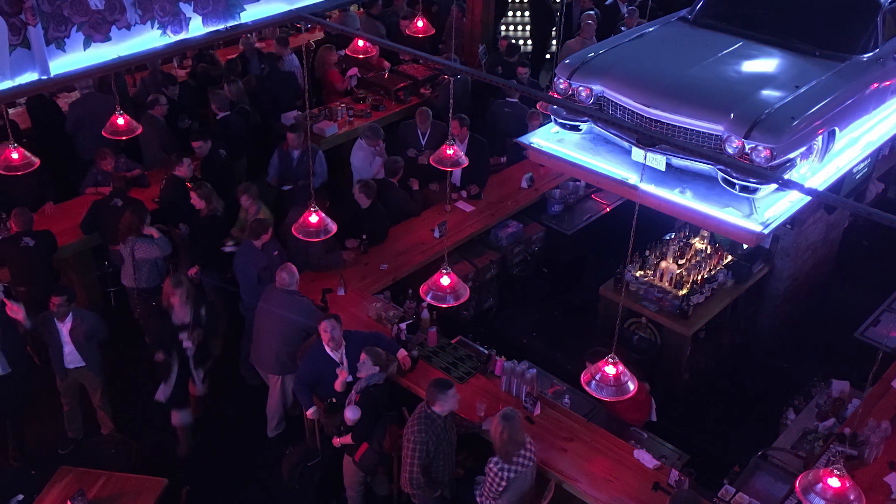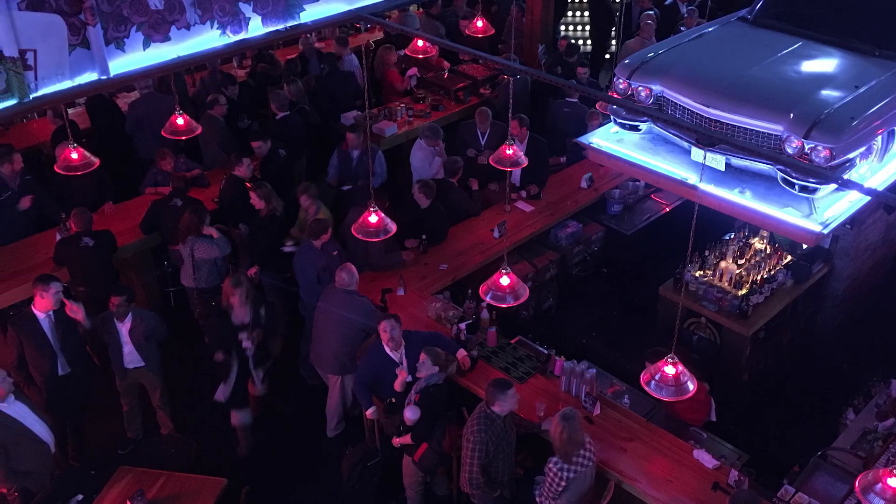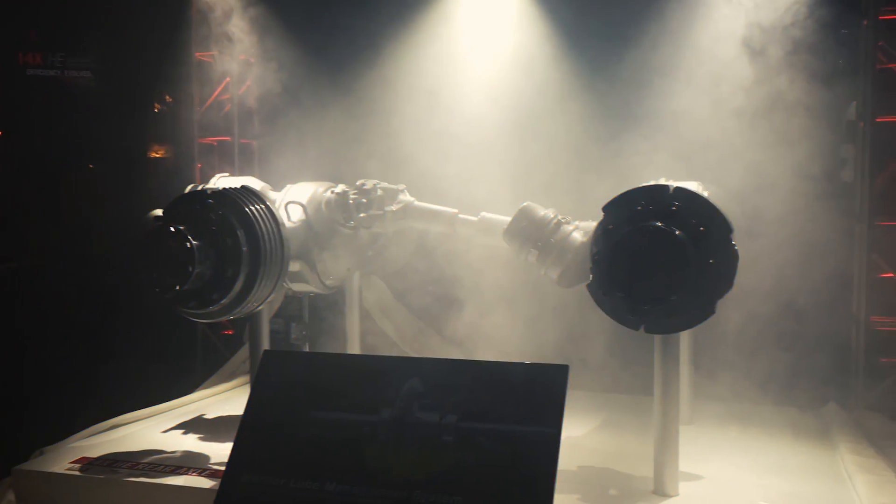Meritor is about to unveil what it calls the most efficient drive axle ever, the 14X HE. Here's the president of Meritor, the Americas, Chris Villavarayan.